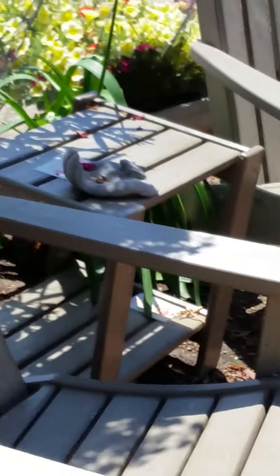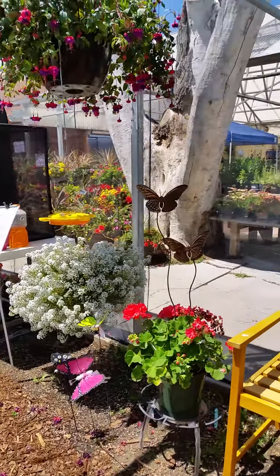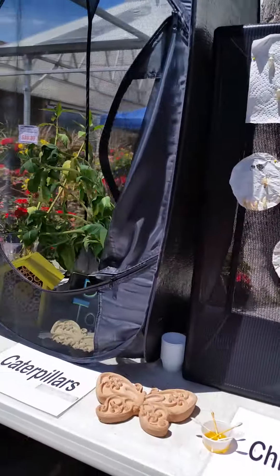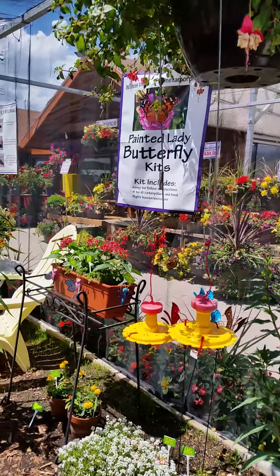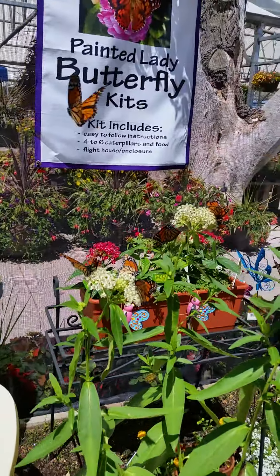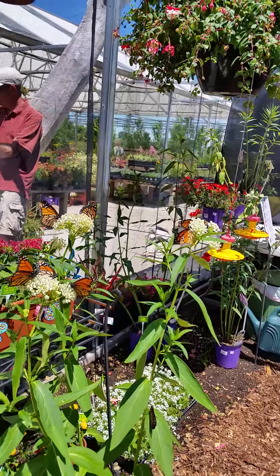We're leaving. You can tell their favorite foods in here. This is the milkweed that we have down on the trail, Dylan, by the Spring Creek.